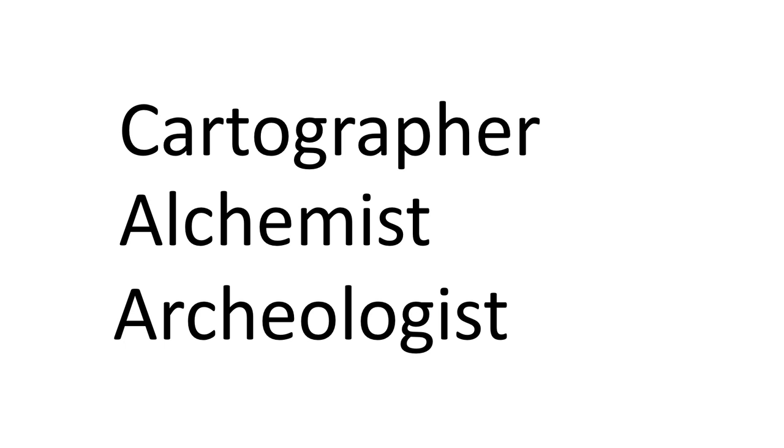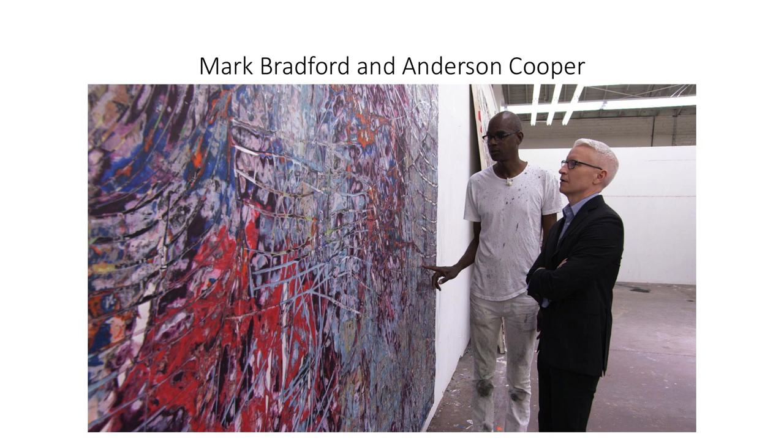Before we look closely at Los Moscos, it is necessary for us to know something about Mark Bradford. No artist creates in a vacuum, and this is certainly the case with Bradford. So here is Mark Bradford together with Anderson Cooper. Some of you may have seen the 60 Minutes segment in which Anderson Cooper interviews Bradford, visits his studio, and calls him one of the most important and influential artists in America today.